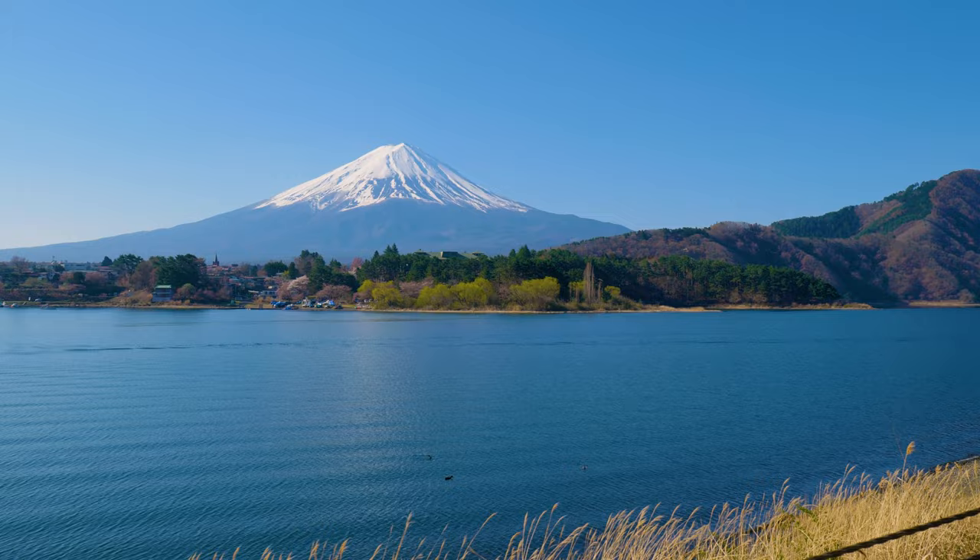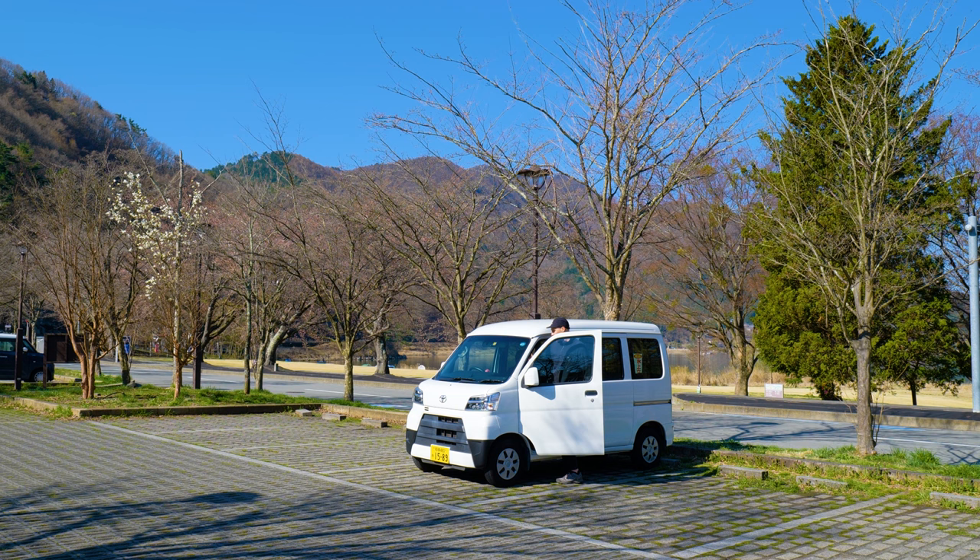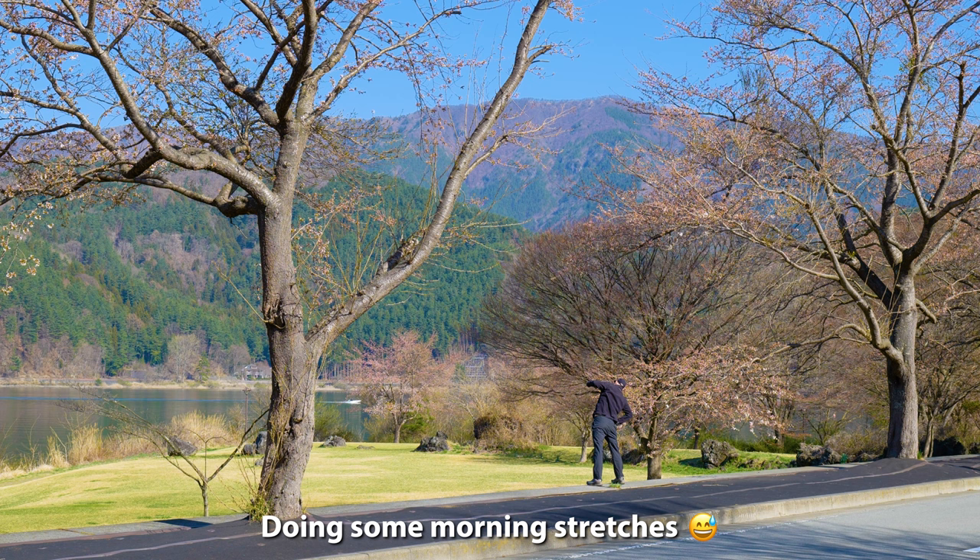We just came back to this rest stop next to Lake Kawaguchi. We actually stayed here last night — we didn't realize because we got here when it was dark — but it's actually quite beautiful right next to the lake. We just came back so we could brush our teeth, freshen up, and get ready to go on to the next spots for the day.